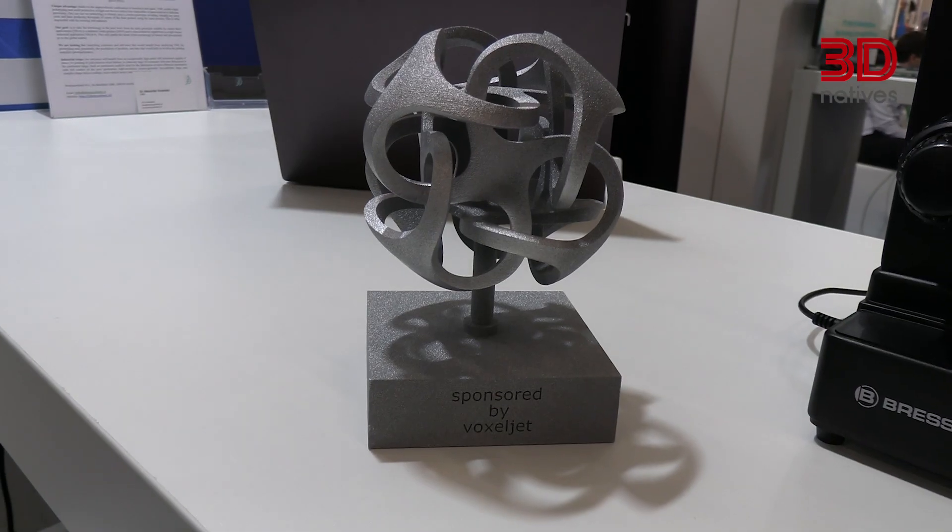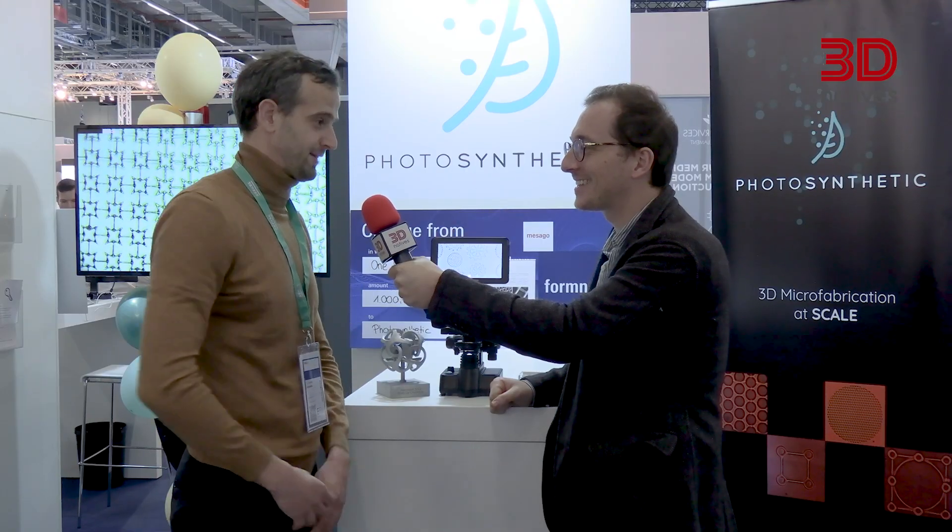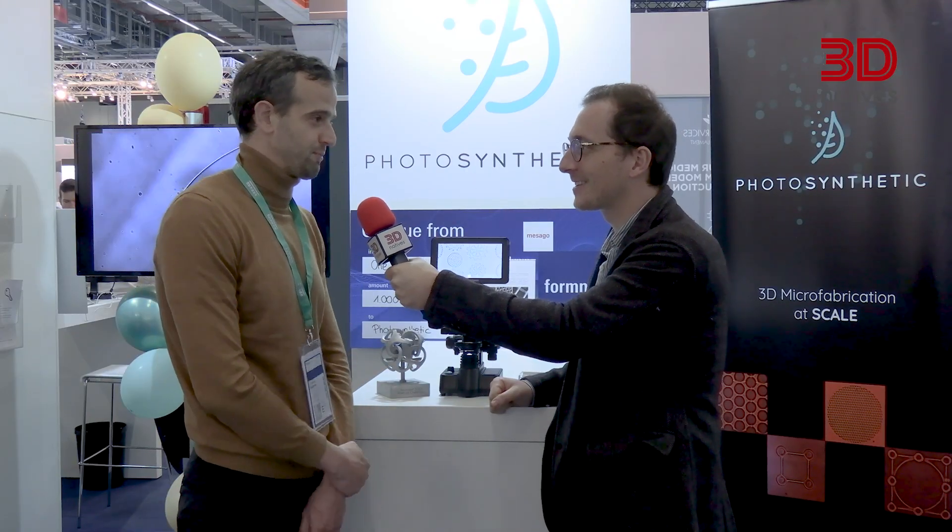How does it feel to be at Formnext? It's very exciting — after a long time, you get an opportunity to show what you've done. Congratulations, because you've won this prize. It's a prize from a startup competition. Actually, my colleague Magdalena was presenting and she won the prize, which we're very proud of.